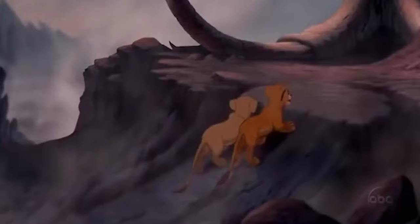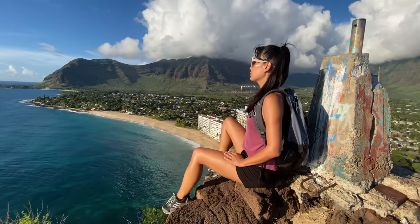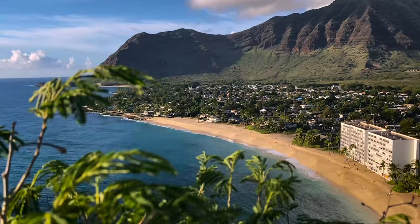This is it — we made it! Once at the end, don't forget to snap that photo before you head back to the car. And that is it.